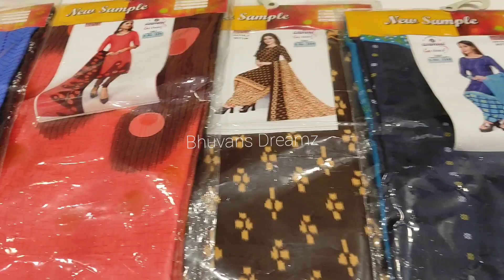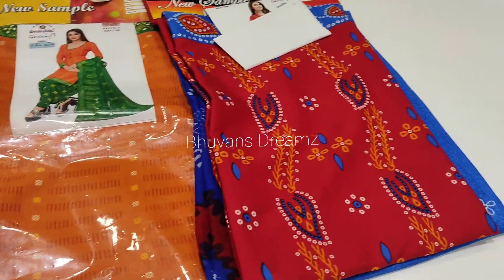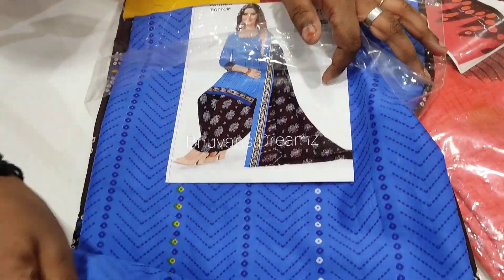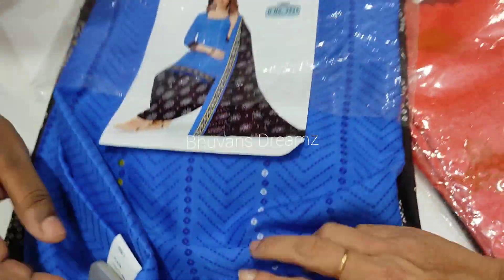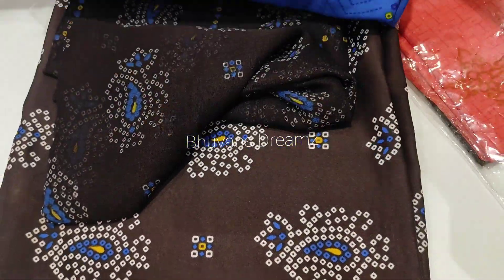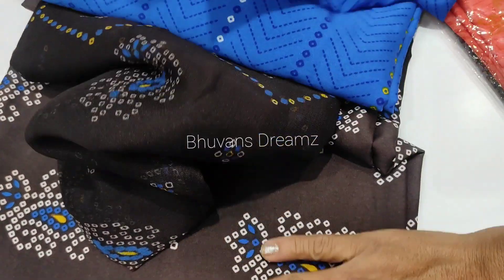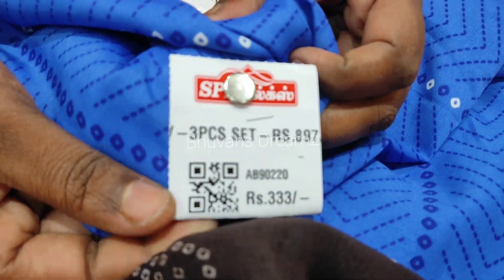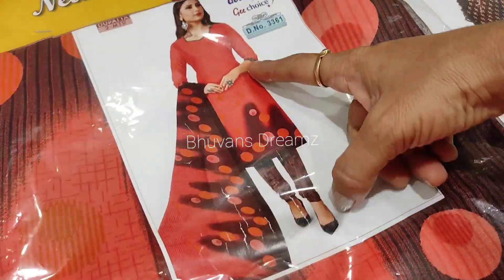This is a 3-piece product. You can see the pants with your top. It has a 3-piece set at 897 rupees.